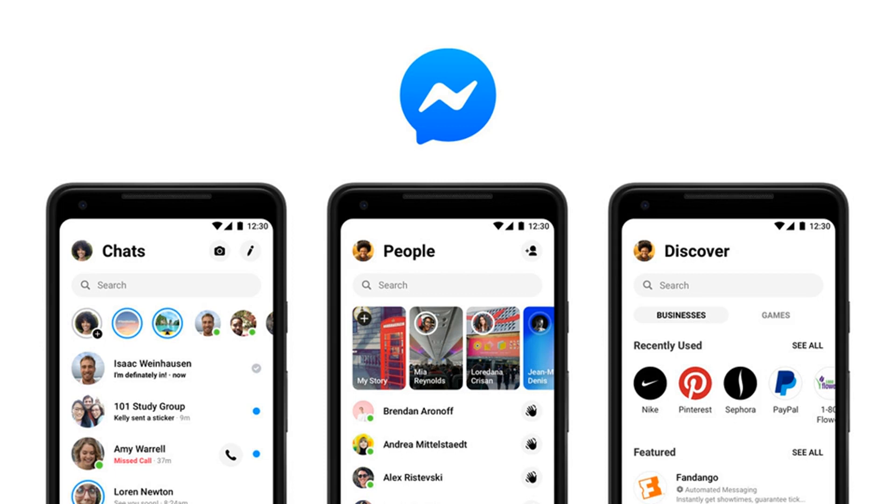Here's what Messenger used to look like. Here's what it looks like now under the new design, courtesy of social media manager Jeff Higgins at AMI Social Media, who provided TechCrunch with screenshots of the update.